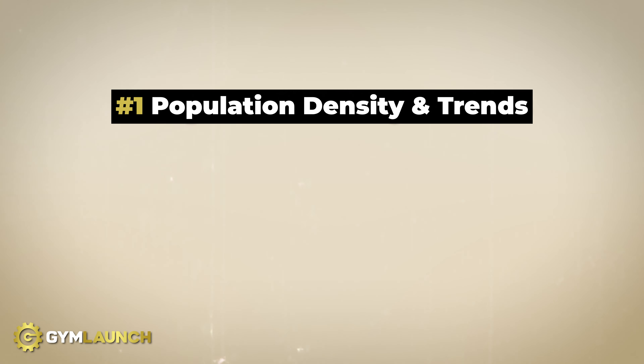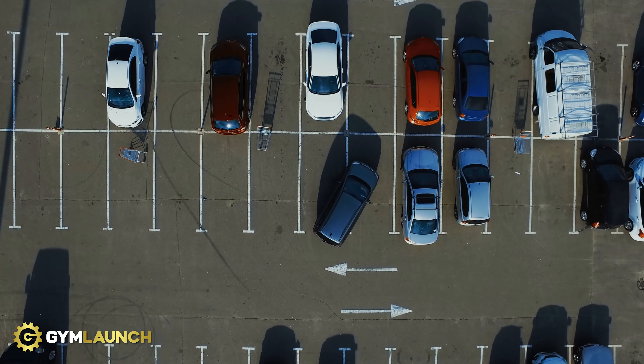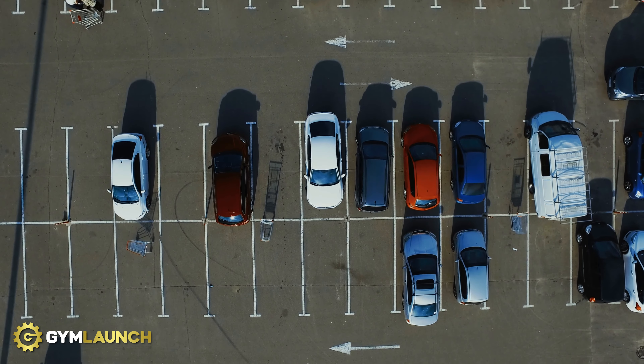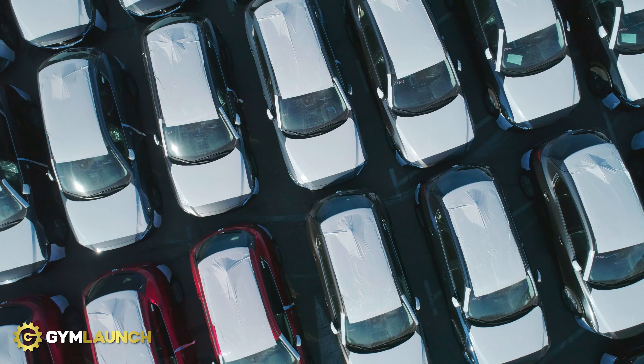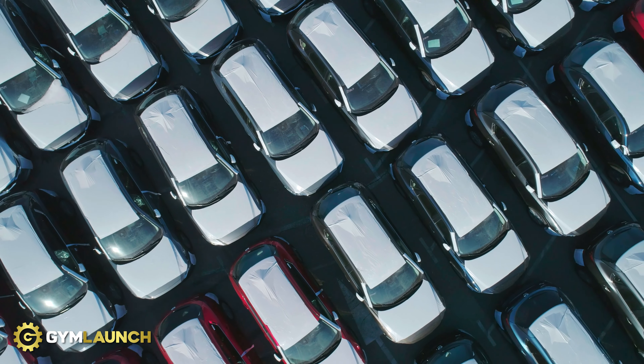The second thing — and one of the most overlooked components to finding a space — is parking. You want to get into a space as quickly and inexpensively as possible, but the first thing you should look out for is parking. As you grow and scale, parking can become a major issue that you'll have no control over. When you're driving around and looking at spots, make sure parking won't be an issue for the number of members who could be there at any one time.